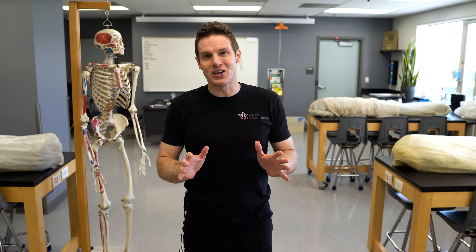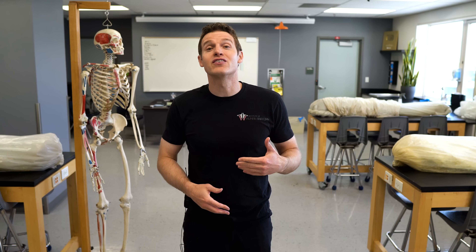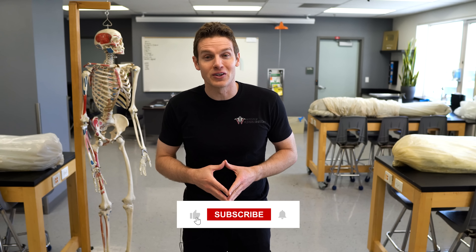Thank you so much for watching everyone. I hope today's video gave you a cool behind-the-scenes look at what we do here and gives everyone some extra appreciation for those individuals who donate their bodies to science and education. And as always, like and subscribe if you want to support the channel. Let us know what you thought of today's video and we'll see you soon.